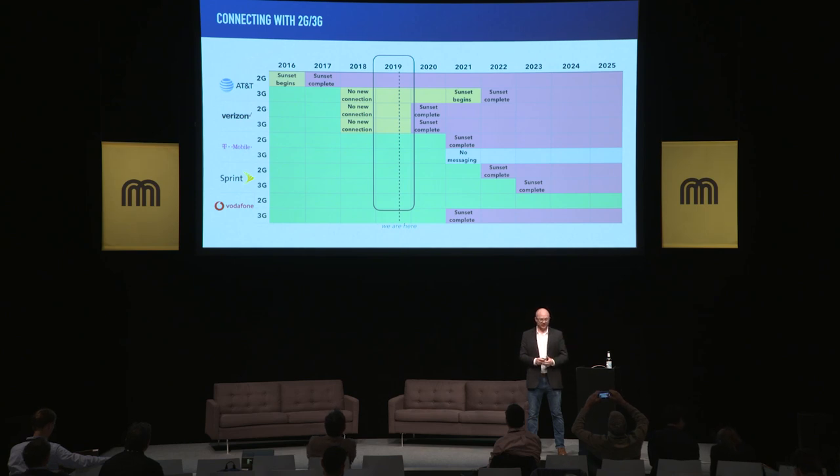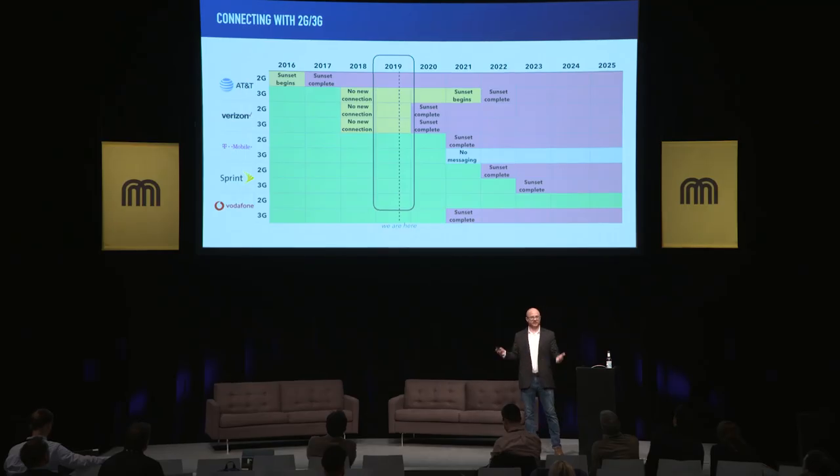2G and 3G are technologies that have been around for decades. The networks themselves are extremely mature. Carriers have those partnerships across the globe. The modules themselves are relatively small in size. The power consumption is relatively low, with transmissions only consuming sometimes a few watts. And the cost is extremely low as well. In terms of coverage, in the United States, we've sunsetted much of 2G and 3G.